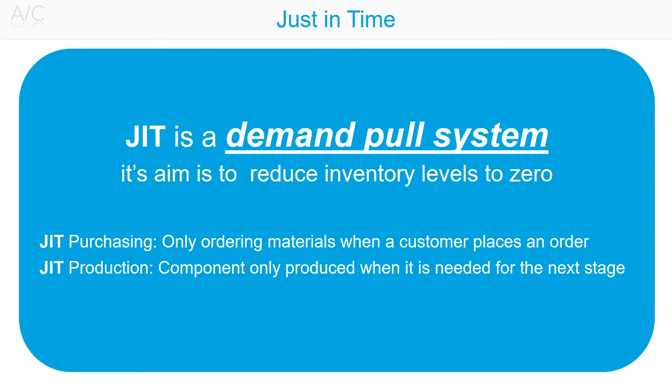Just-in-Time is a demand-pulled system of production. Its aim is to reduce inventory levels to zero. Just-in-Time can be applied to both production within an organisation and the purchasing of supplies from outwith the organisation. It is a supply chain management process that aims to produce necessary quantities at the necessary time.